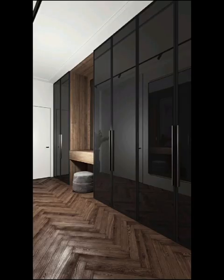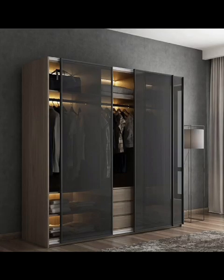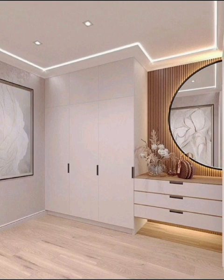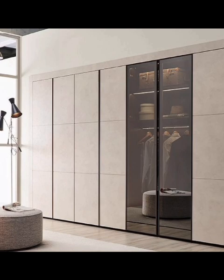Step into the realm of space optimization. Visualize smart wardrobe layouts that utilize every inch efficiently — from hanging space for your dresses to shelves for your shoes and accessories. Let's explore the magic of well-organized compartments that make the most of your bedroom footprint.